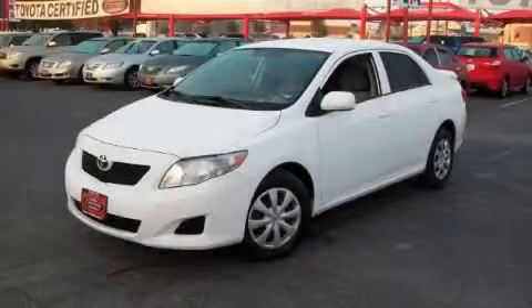This vehicle has had only one owner, and it qualifies for the Carfax Buy-Back Guarantee. Stop by today and test drive this car for yourself.